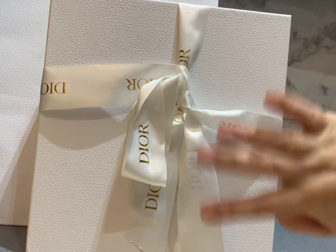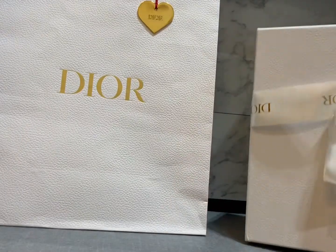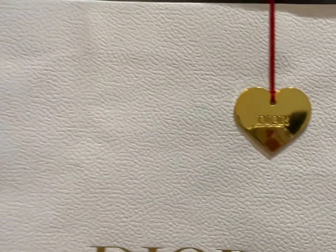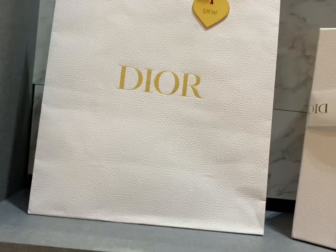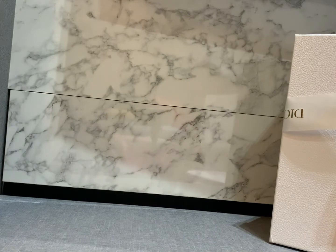Hello guys, thank you for always supporting my channel. So today I finally tried to purchase a bag from Dior. Dior is my first luxury brand that I started to purchase — well actually it's not Dior, it should be Gucci — but yeah, I started to like the SLG from Dior.